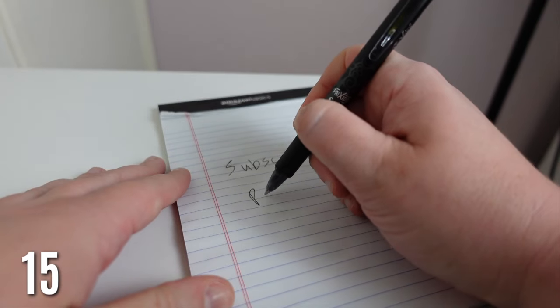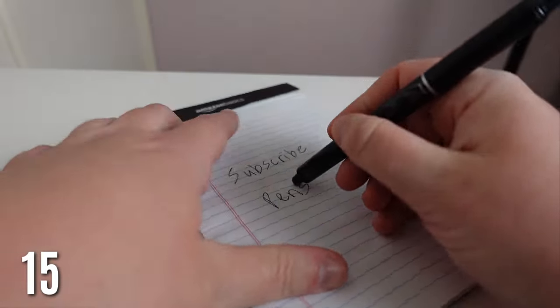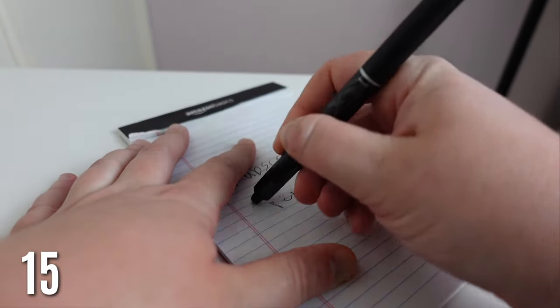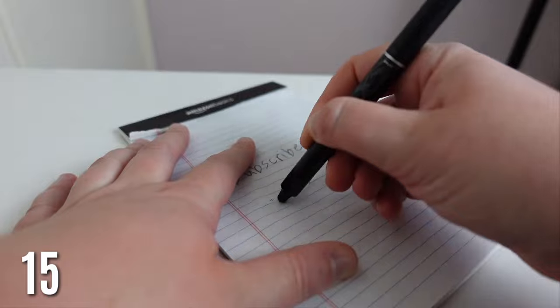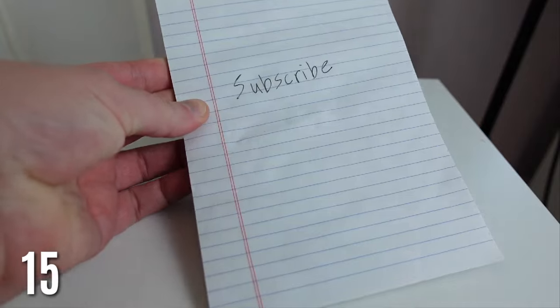Erasable pens — these are the only pens I want to use now. They write really well and I love the eraser because you change your mind or mess up and it just erases cleanly. I highly recommend these, I've repurchased them a few times and have them all over my home and at work. They are seriously so good.